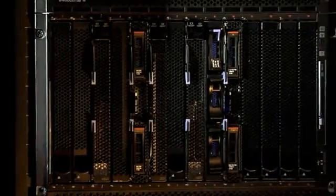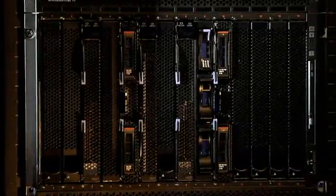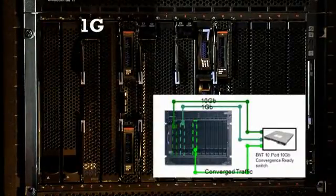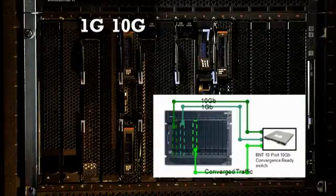In addition, the IBM BladeCenter H chassis provides maximum flexibility, supporting multiple fabrics. Clients can actually have a blade with 1GB sitting next to a blade with 10GB, next to a blade with a converged fabric adapter. And even better, they can realize maximum investment protection as they migrate to new technologies.